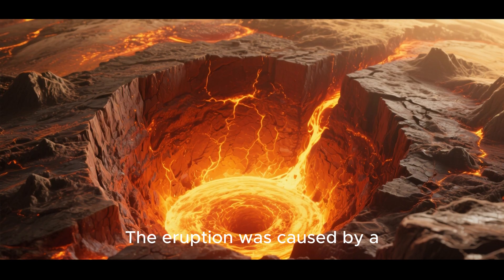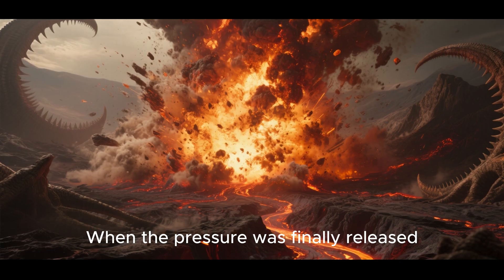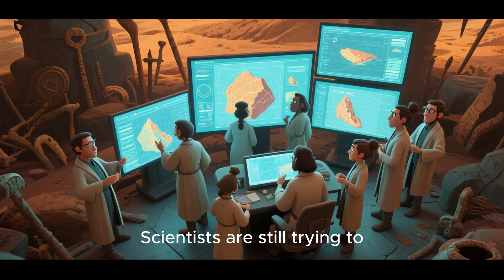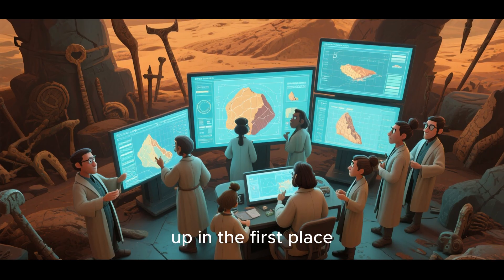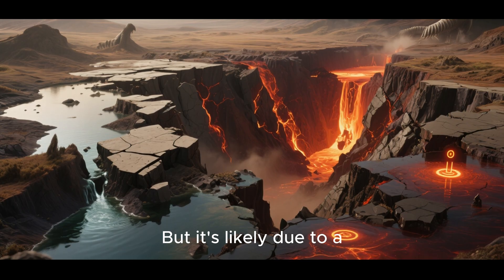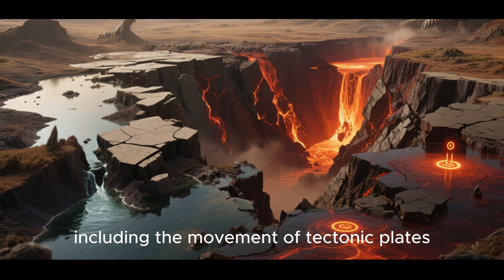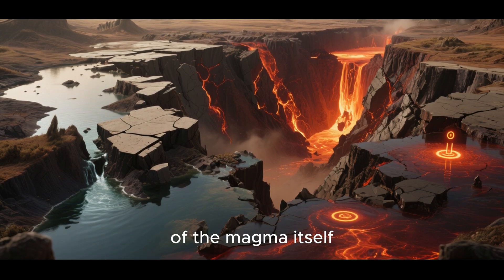The eruption was caused by a buildup of pressure in the magma chamber beneath the park. When the pressure was finally released, it caused the eruption. Scientists are still trying to figure out exactly what caused the pressure to build up in the first place, but it's likely due to a combination of factors, including the movement of tectonic plates, the amount of water in the magma chamber, and the temperature of the magma itself.